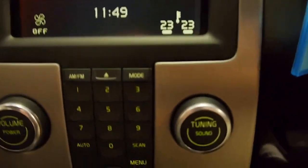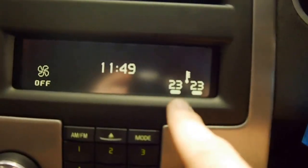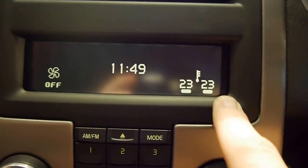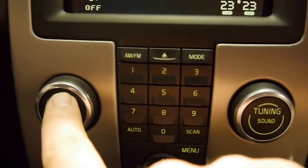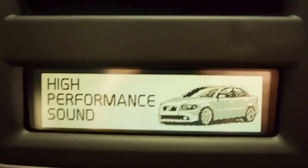Over here you've got dual zone climate control — as you can see, the driver's side and the passenger side are independently programmable. The stereo is very high quality; Volvo have excellent sound systems as you can see there.